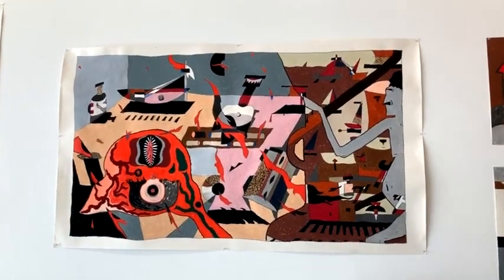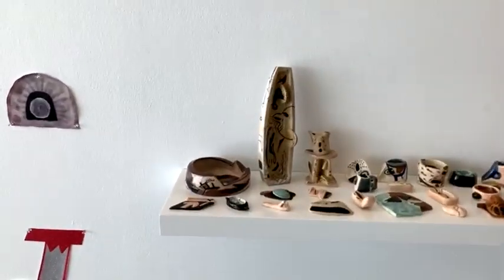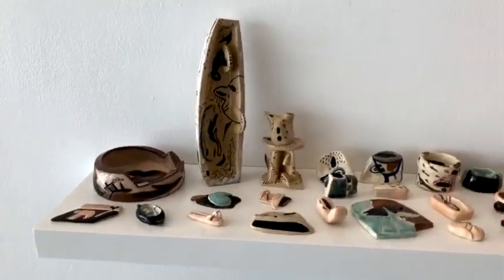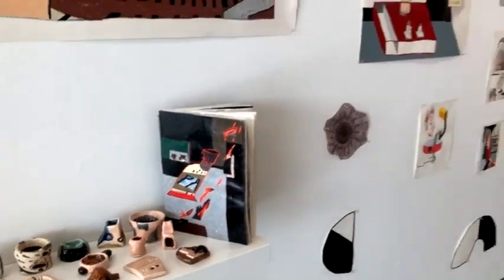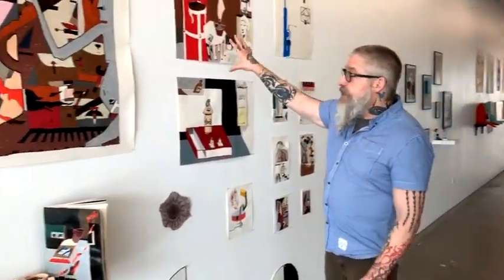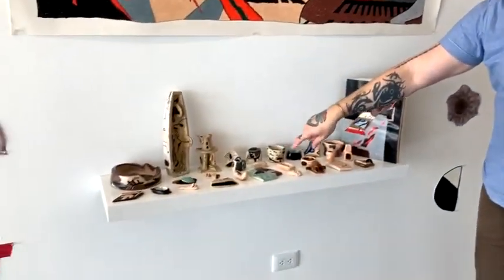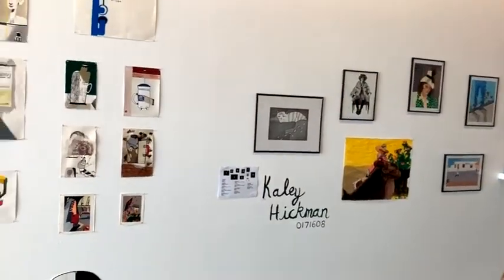She's also working in ceramics. We have two ceramics classes — one through integrated studies and one through fine art. A lot of our illustration students like to translate their visual imagery into three dimensions. She works in a variety of media: paper, print, painting on canvas, and ceramics.